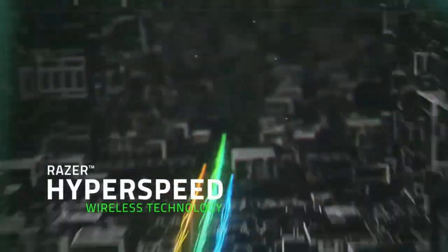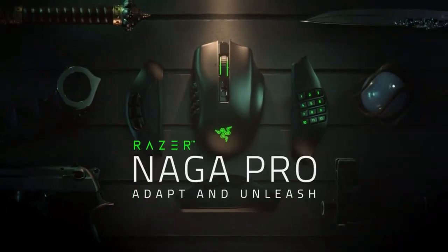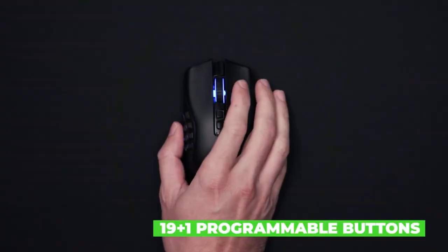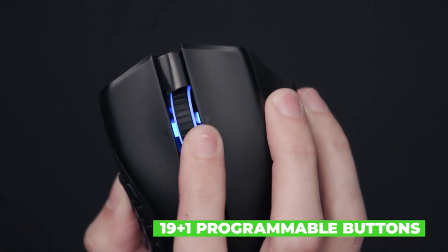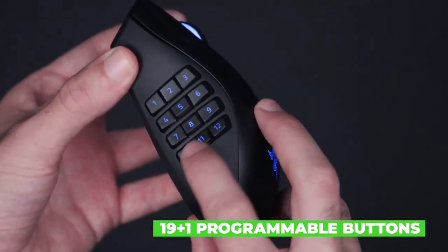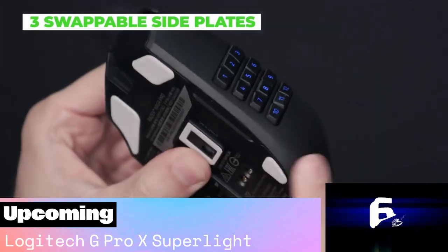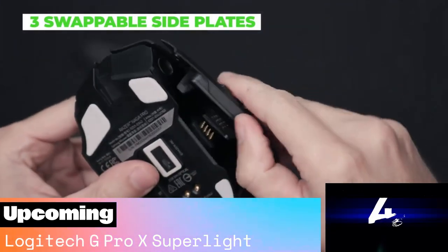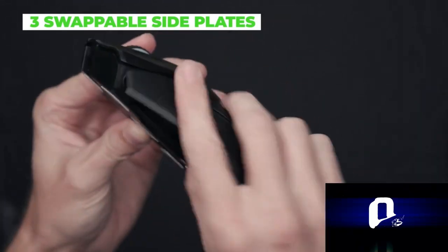Of course, the Naga Pro has plenty of other buttons as well. The three swappable plates have two, six, and twelve buttons that you can remap to your heart's content. Razer's claim of a 150-hour battery life proves to be true. Overall, other than the lack of a DAC design, I have no real complaints about the Naga Pro. The new Razer Naga Pro is fast, accurate, and can be used for many different types of games.